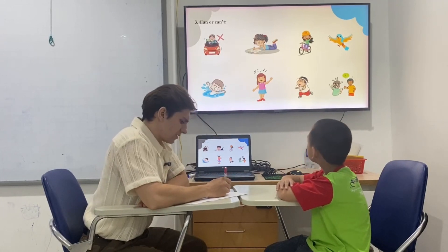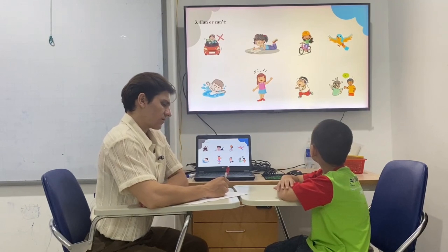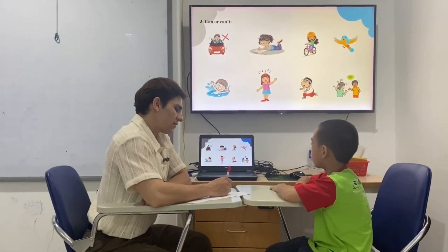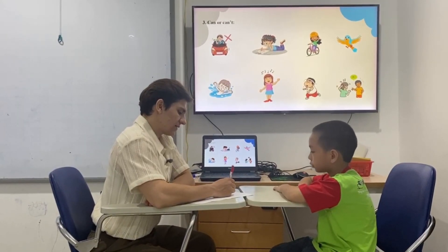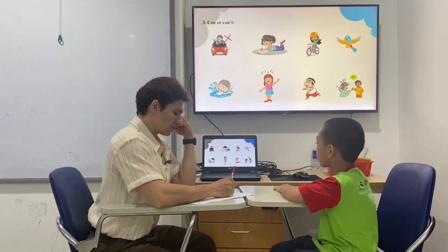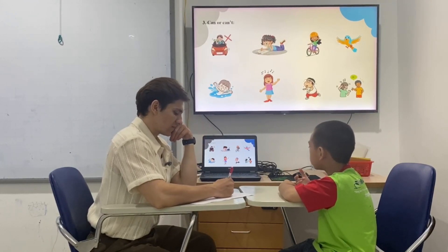Teacher: What can she do? Student: She can draw the picture. Teacher: She can draw the picture, right? Can the bird fly? Student: The bird can fly. Teacher: Yes, it can. Can he speak English? Student: Yes, he can. Teacher: Okay, good. Can she sing? Student: Yes, she can. Teacher: Yes, she can. That's right.